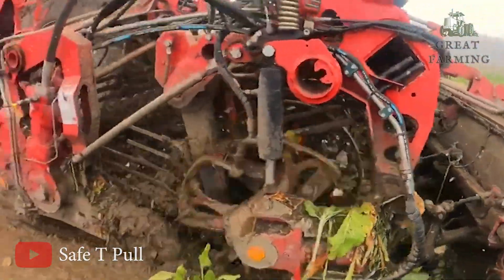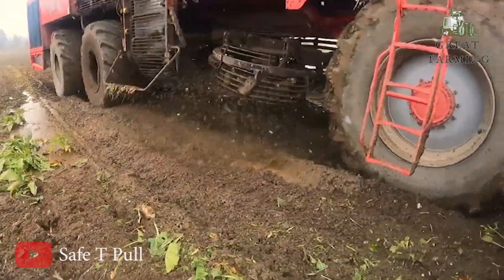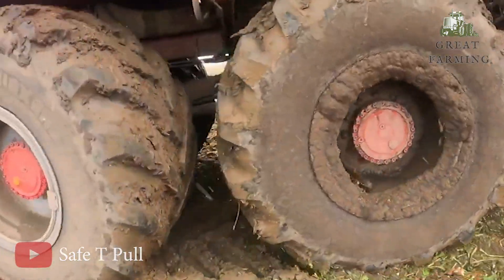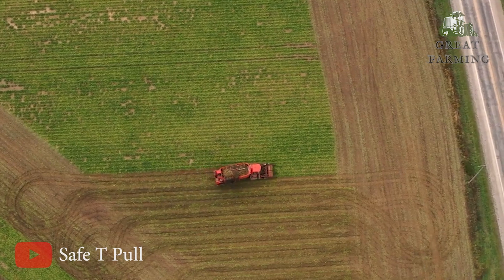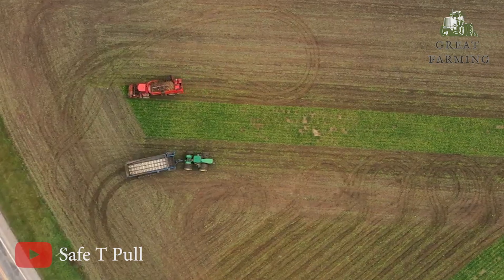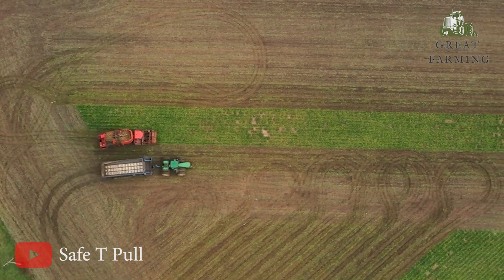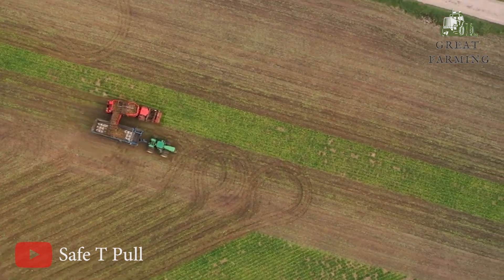Once the storage compartment is full, the harvested beets are transferred to a separate vehicle, such as a truck or trailer, for transportation to the processing plant. At the plant, the beets will undergo further extraction processes to obtain the sugar. Sugar beet harvesters are sophisticated machines equipped with advanced technology to optimize efficiency and minimize damage to the beets during the harvesting process. They are designed to handle large volumes of beets and contribute to the overall productivity of sugar beet farming.